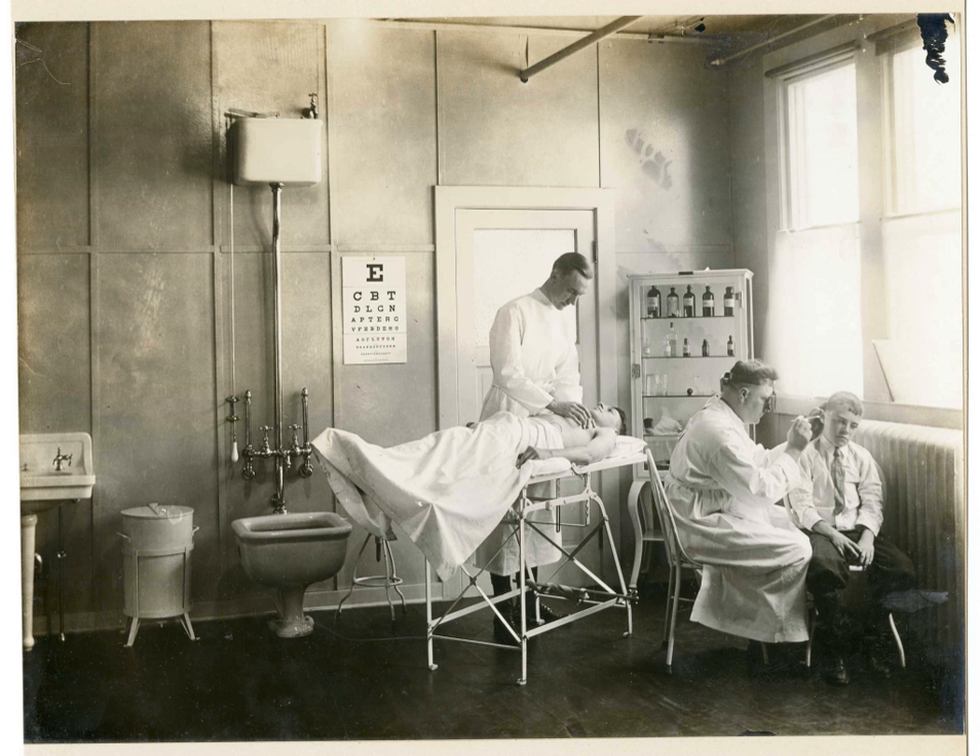Routine physicals are physical examinations performed on asymptomatic patients for medical screening purposes. These are normally performed by a pediatrician, family practice physician, physician assistant, a certified nurse practitioner, or other primary care provider. This routine physical exam usually includes the HEENT evaluation. Nursing professionals such as registered nurses and licensed practical nurses develop a baseline assessment to identify normal versus abnormal findings, which are then reported to the primary care provider.